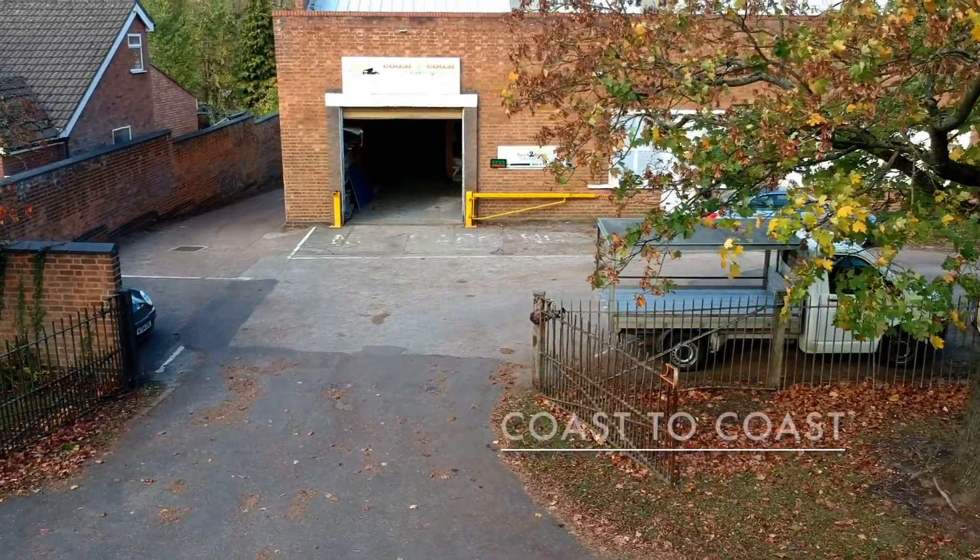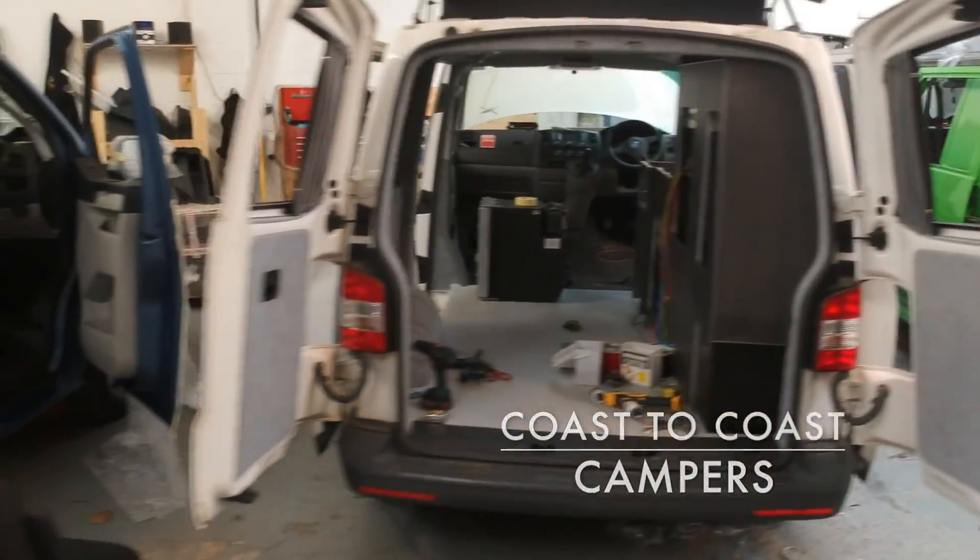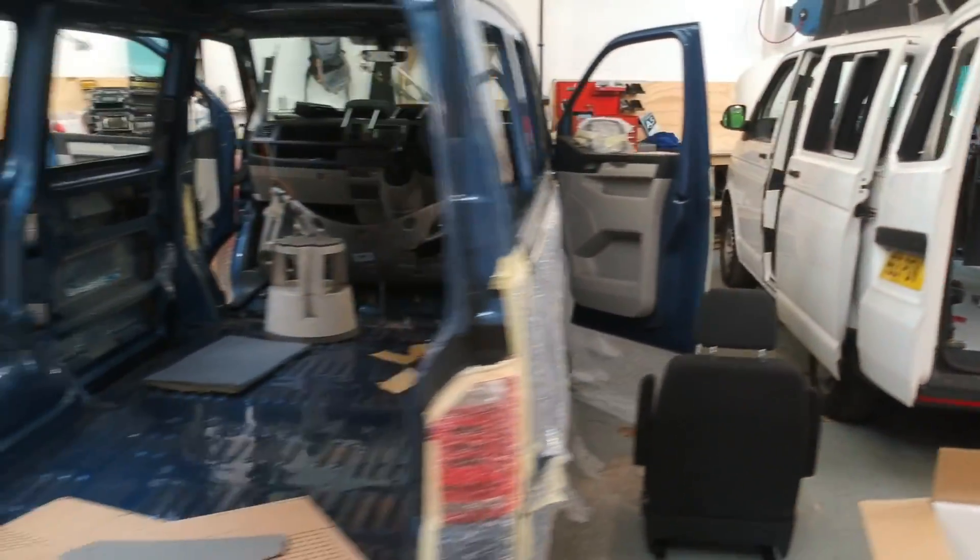Hey, I'm back. It's been a little while since the last video — I think the last one was the Halloween one. Life is just getting in the way. I'm working full time now. I managed to land a job converting camper vans, surprisingly enough. So I've been there for three weeks now, settling in there quite well.